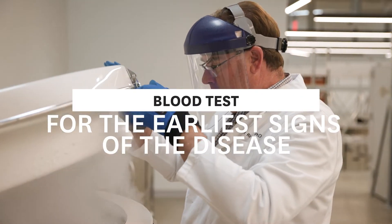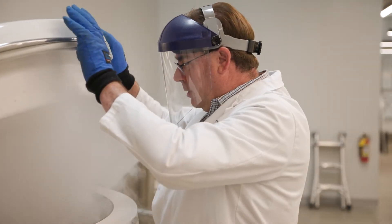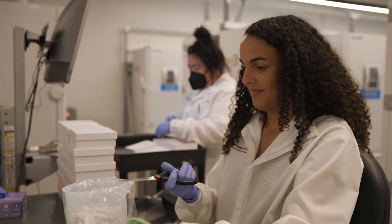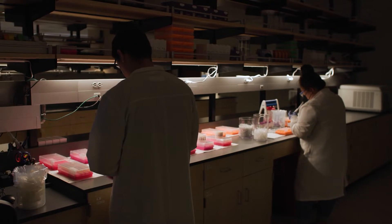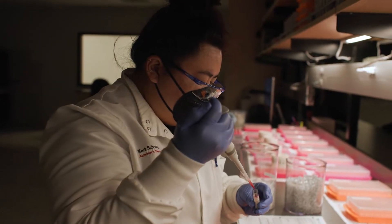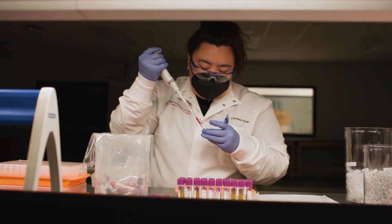We are in the ATRI biomarker laboratory right now. In this lab is where we receive all of the biospecimens that are coming from our sites for our trials. This yellow material — this is plasma. And that's what has a lot of Alzheimer's Disease biomarker information in it.